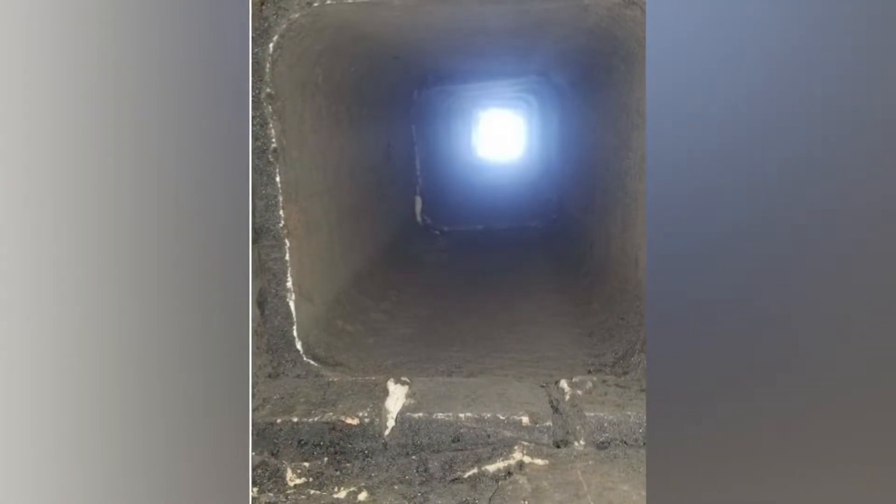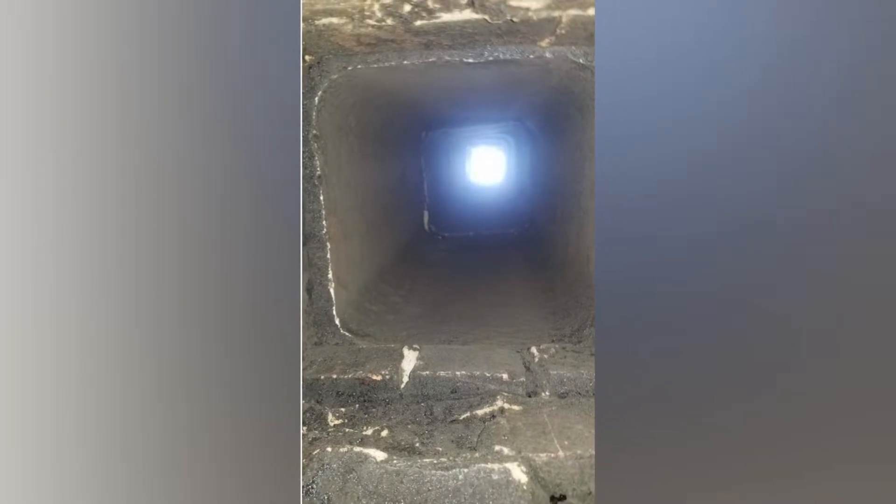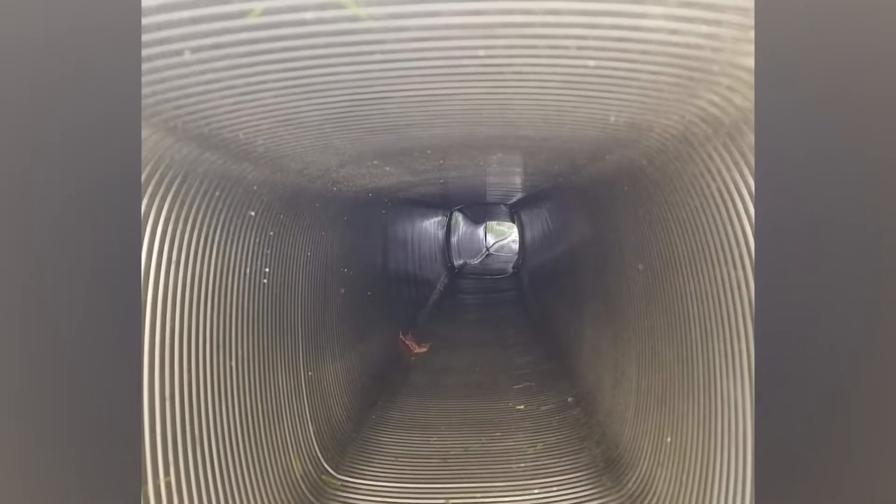Now there are what are called prefabricated chimneys as well. They are sided on the outside, they have a stainless steel liner — a little bit different, but fairly similar in many different ways.